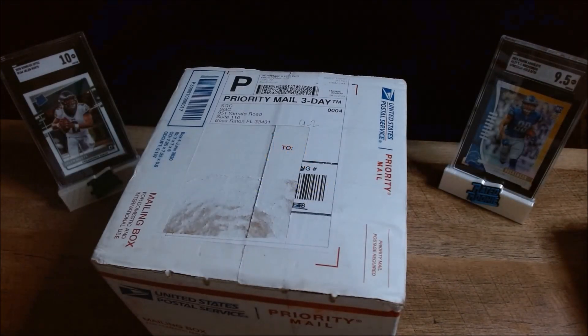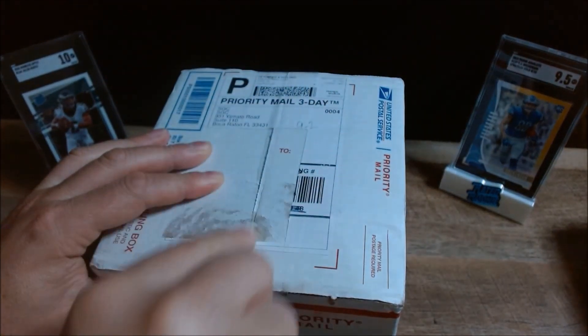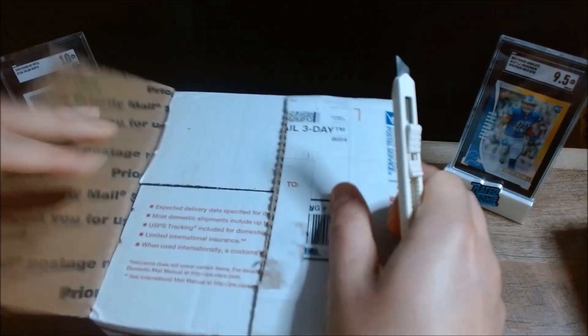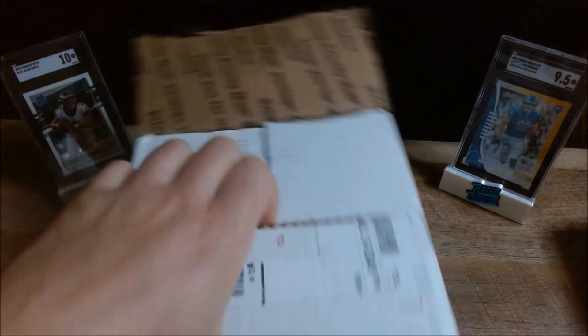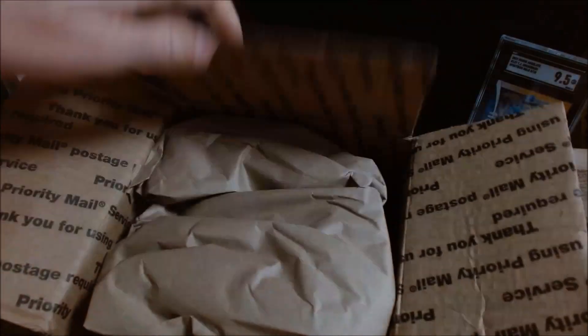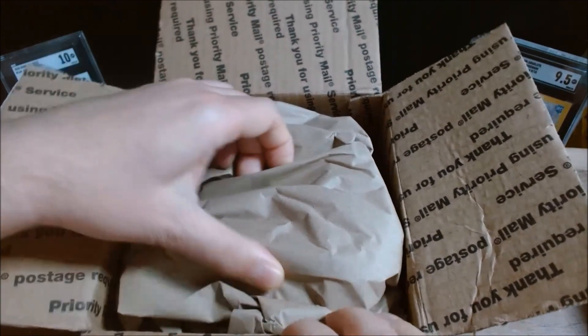Hi all, Sean here with Game On Cards. Today I have an SGC reveal — cards I just sent in a couple weeks ago. Super quick turnaround times right now with SGC; that's one of the advantages of using this grading service. They have one of the fastest, if not the fastest, turnaround time at the best prices you can get.